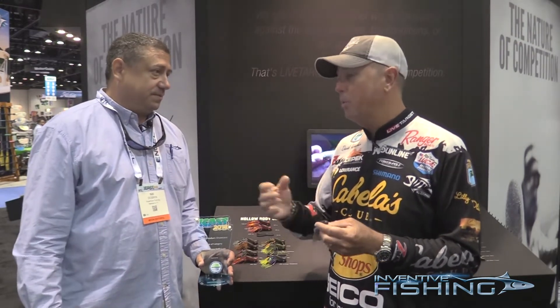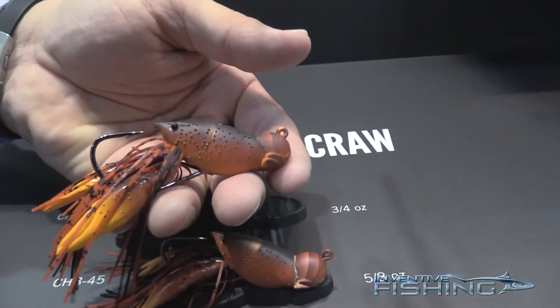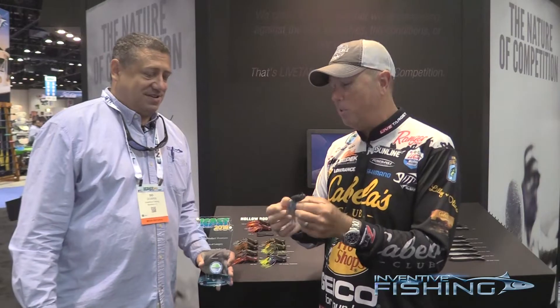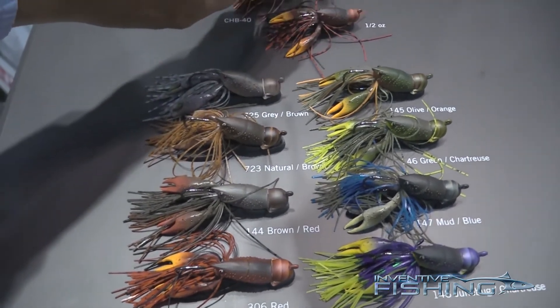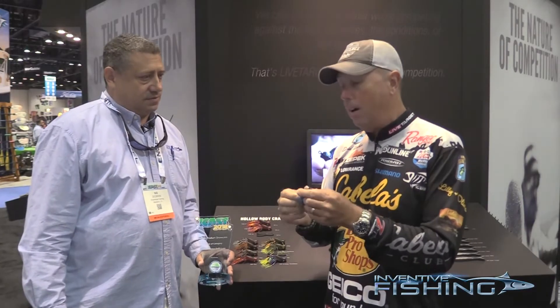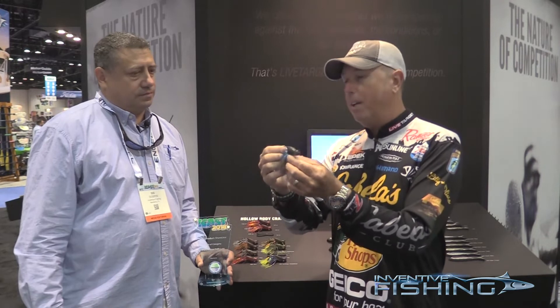Yeah, I agree. You know how it is with redfish — they're always searching for that little nugget. Even when they're in a big group moving somewhere, they see something and pick it up. And it's gonna cast really well. In Florida especially, you've got to make a long cast because so many times you can't get close to those fish without spooking them. This thing is gonna make a long cast and come through eelgrass or whatever might be in the water.